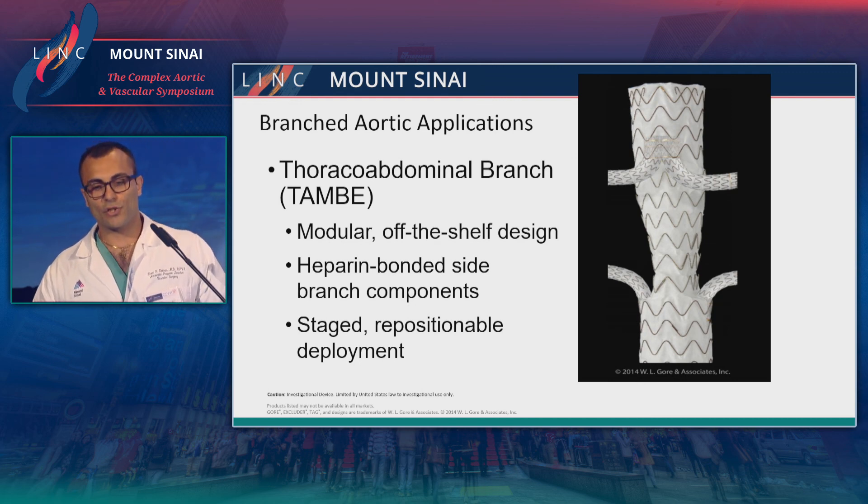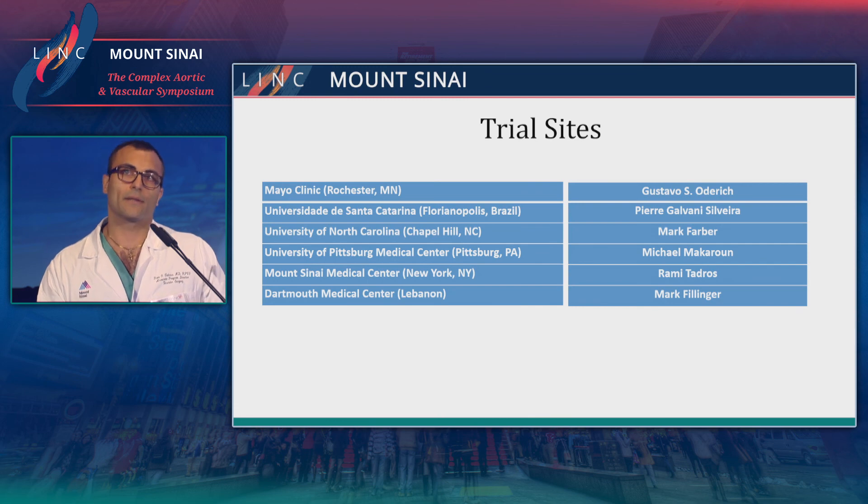It's an off-the-shelf thoracoabdominal stent graft. It has internal branches, unlike the graft that was presented earlier which had an external branch. It's modular, off-the-shelf, and can be repositioned and constrained. For the initial feasibility trial, there were six sites, including Mount Sinai.